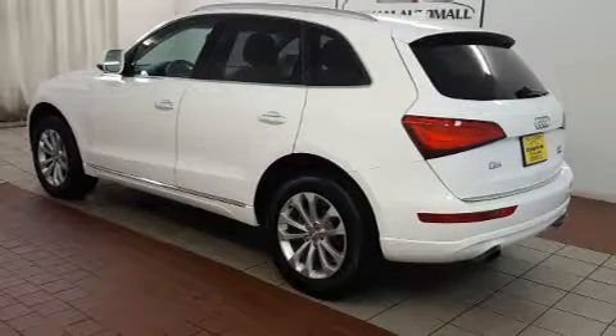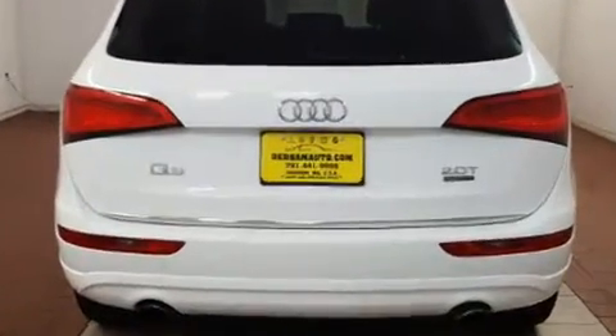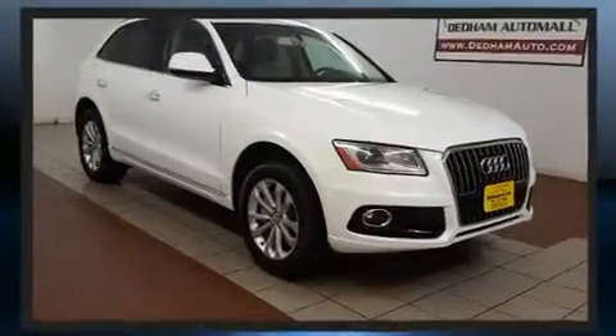Load your family into the 2015 Audi Q5 with less than 30,000 miles on the odometer. This four-door sport utility vehicle prioritizes comfort, safety, and convenience. Under the hood you'll find a four-cylinder engine with more than 200 horsepower.